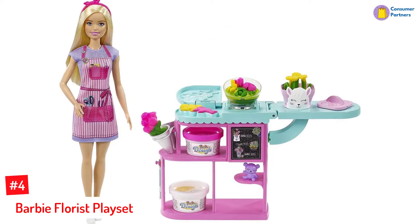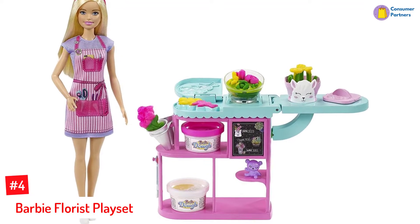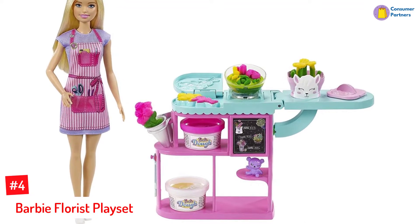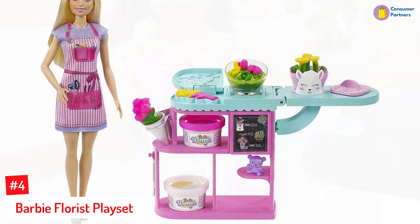Number 4: Barbie Florist Playset. With over 12 gardening accessories such as a flower-making station, three-colored doughs, vases, a mold, and a cleaning tool, this set includes everything to help Barbie become a better gardener.